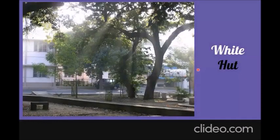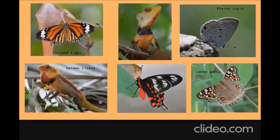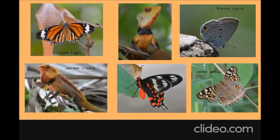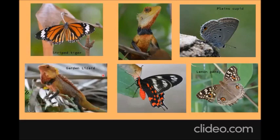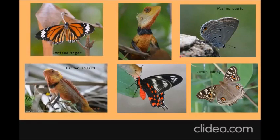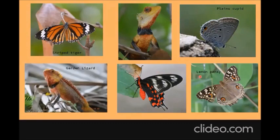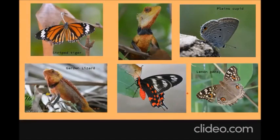Walking behind the B block towards the white hut, there's one creature that catches my eye all the time — the garden lizard. The picture shows the garden lizard in its breeding colors: bright red, yellow, and black markings. You would have seen them doing a push-up type action — that's their way of warming their blood after the cold night, since they're cold-blooded, and also to attract mates. You'll also see the plains cupid, lemon pansy, and striped tiger butterflies. The lemon pansy has spots that look like eyes called eye-spots, which help deceive predators. There's also the crimson rose — that picture took half an hour to capture but it's a beautiful butterfly.